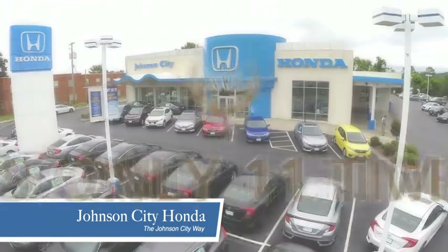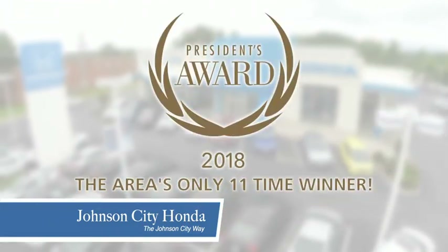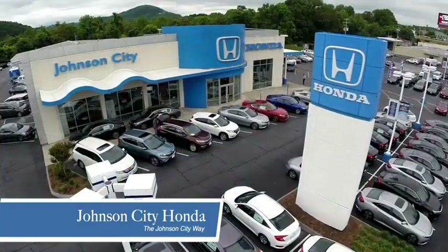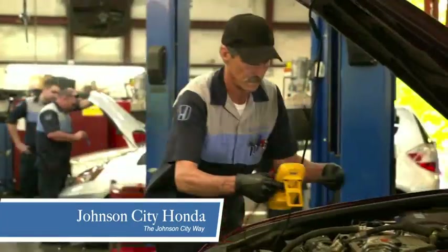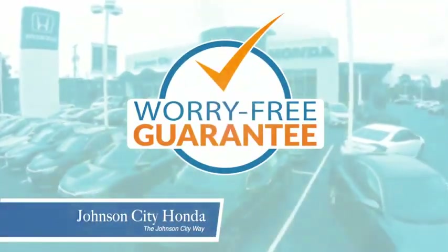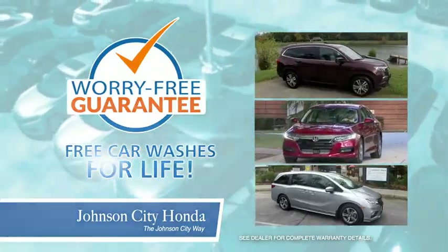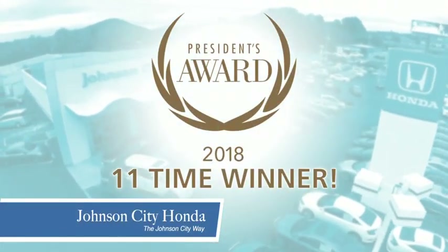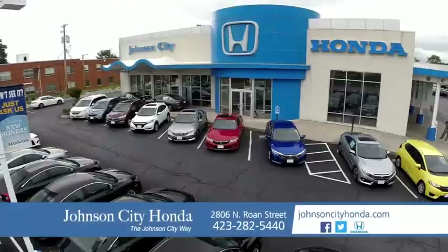Thank you Tri-Cities for making Johnson City Honda the area's only 11-time Honda President's Award winner and the recipient of the Council of Parts and Service Professionals. At Johnson City Honda, we have a commitment to deliver the service, selection, and savings you're looking for when buying a Honda. Plus, all our vehicles come with our worry-free guarantee at no additional charge and car washes for life. There's a reason Johnson City Honda is the area's only 11-time President's Award winner. We love our customers and the great products that we sell. That's the Johnson City way.